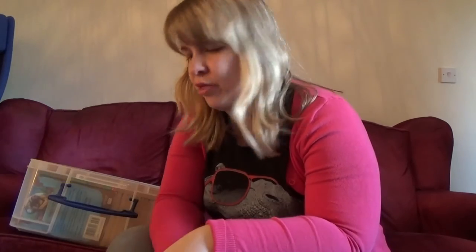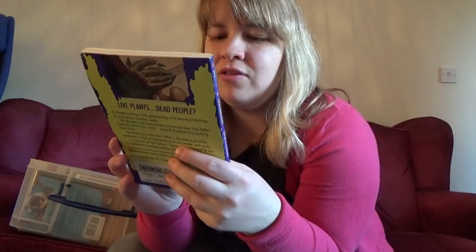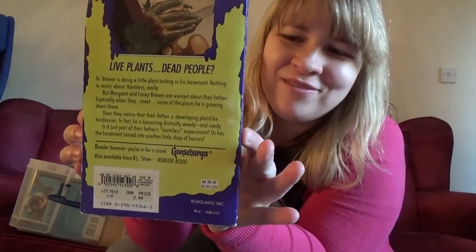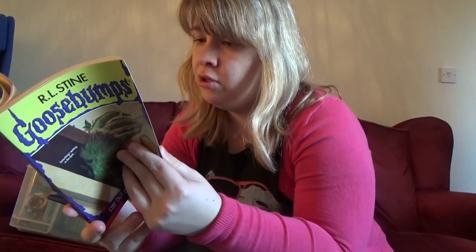I don't know if there's ever a Goosebumps book where the character is Melissa. In 'Legend of the Lost Legends' there's a Marissa — so close. Number two, 'Stay Out of the Basement' — the freaky plant arm. Not one of my favorites, to be honest. I read it because it was there. I've probably read this one once.